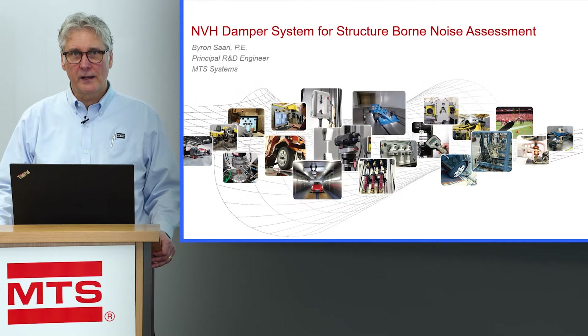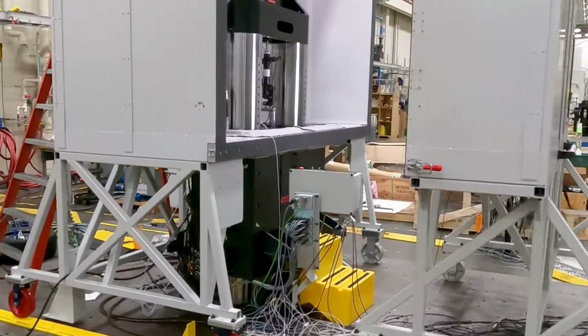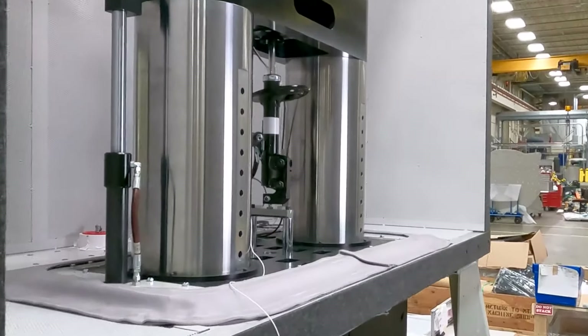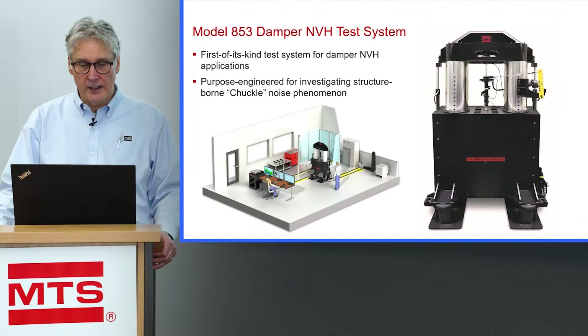Hi, my name is Byron Sari. I'm a principal R&D engineer at MTS Systems. We've developed a new test system for NVH testing of shock absorbers or dampers, and it's a first of its kind. It's specifically engineered to test the chuckle phenomena in a damper.